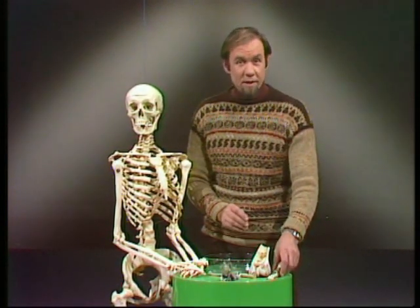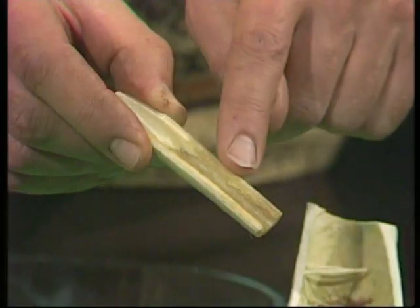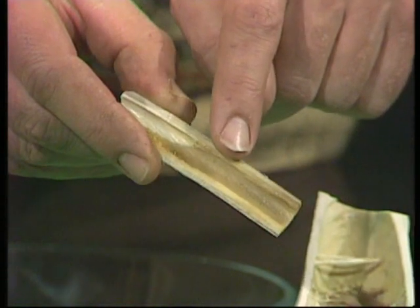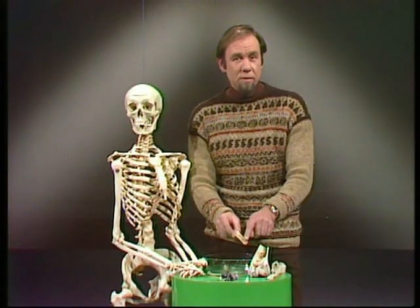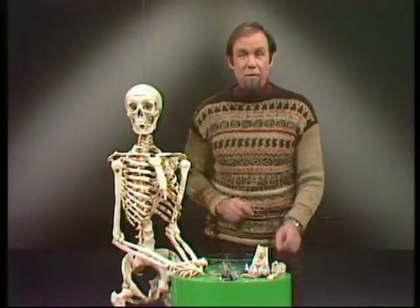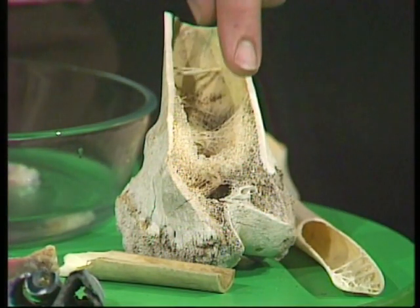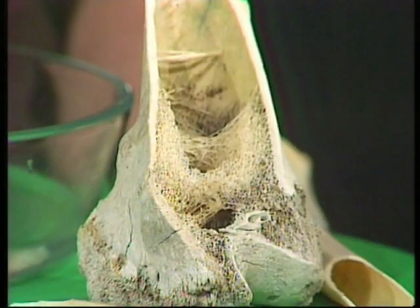A kangaroo doesn't have to worry so much about weight. It has to have very powerful legs, and the walls of its bones are extremely thick. There's a leg bone from a kangaroo — you can see how thick that wall is. And that's a bone from a cow, a fairly average bone, showing how much cross-strutting is found where it's really needed, up around the joint.